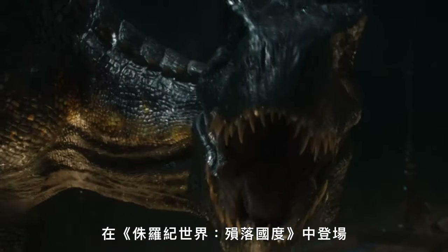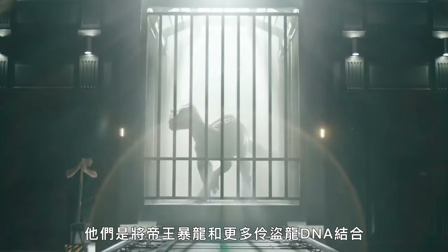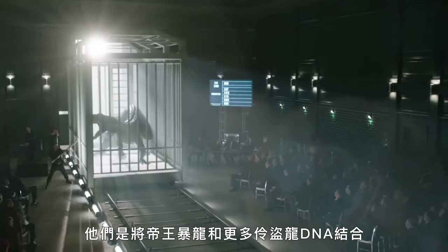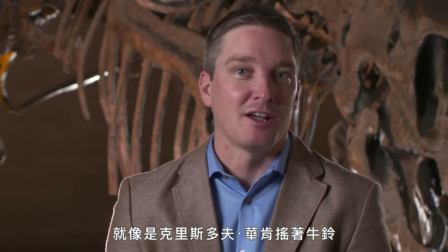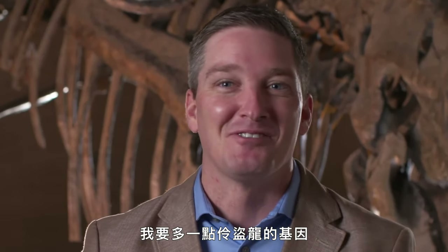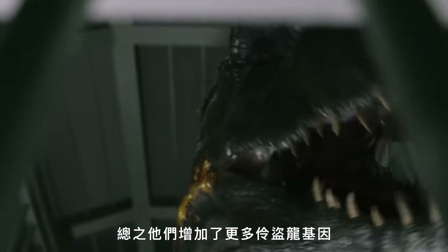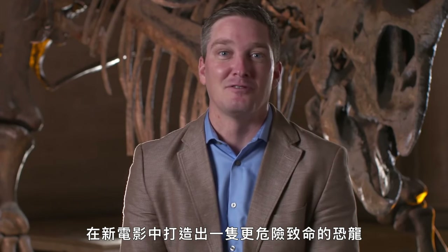Indoraptor is the new villainous dinosaur in Jurassic World: Fallen Kingdom — what they seem to have done is take Indominus Rex and combined it with more raptor DNA. It's almost like they cranked up the raptor a little bit and created an animal that supposedly is even more dangerous and deadly for the new film.